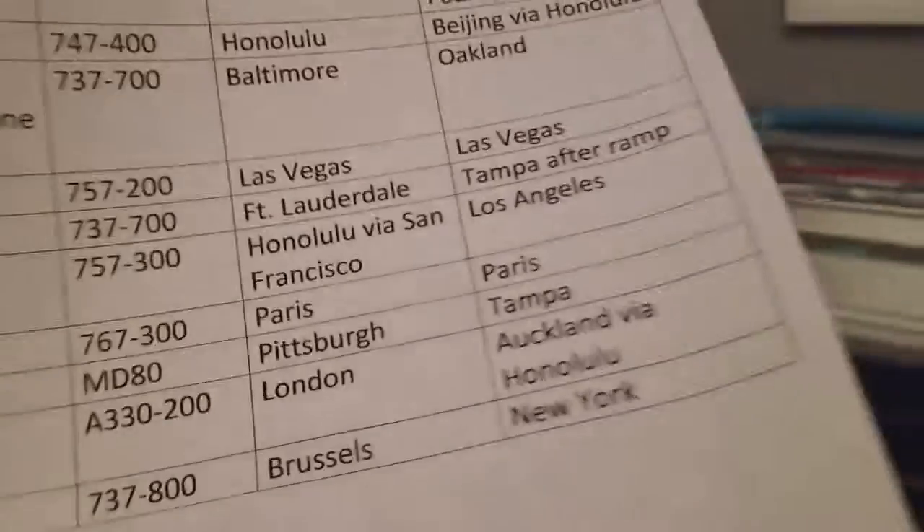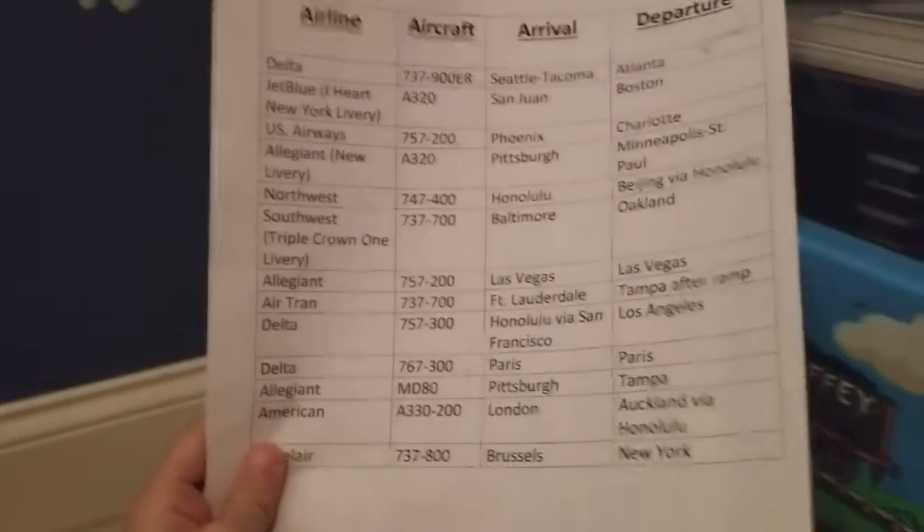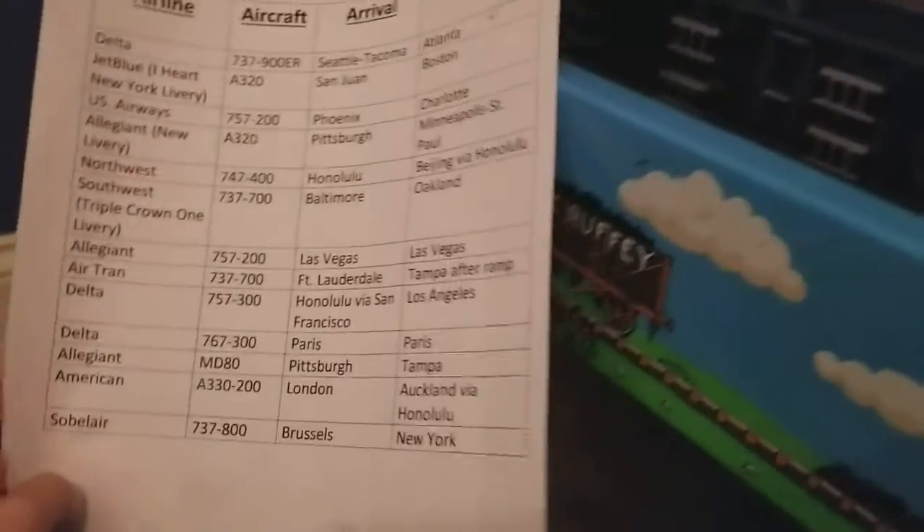I just printed my list, so I don't actually have to think of it in my head and take a long time. So yeah.